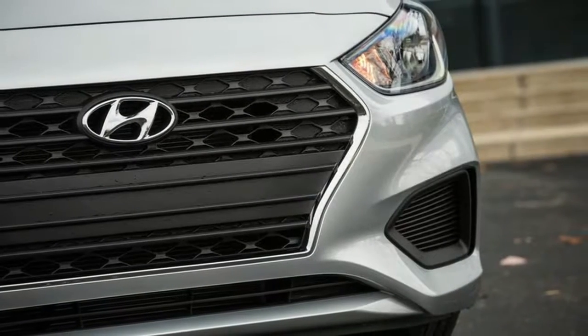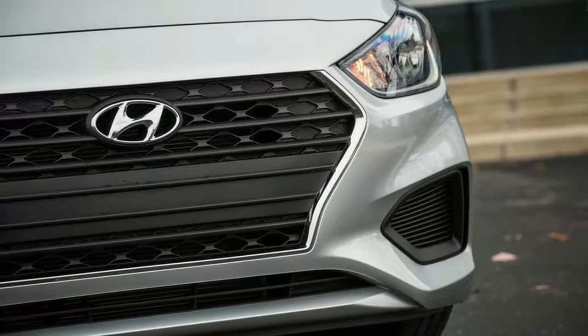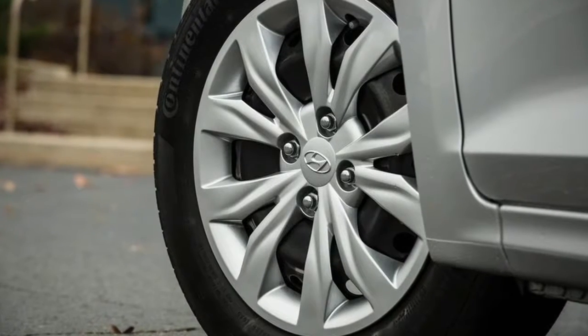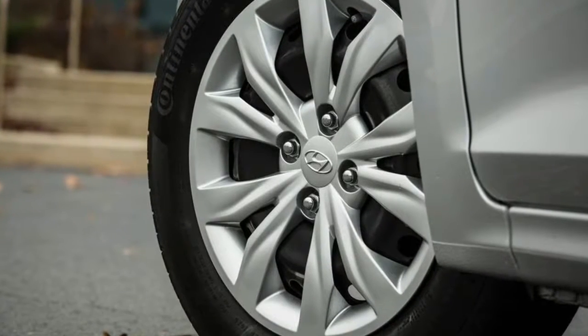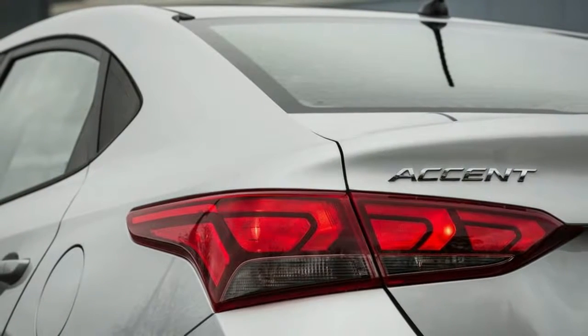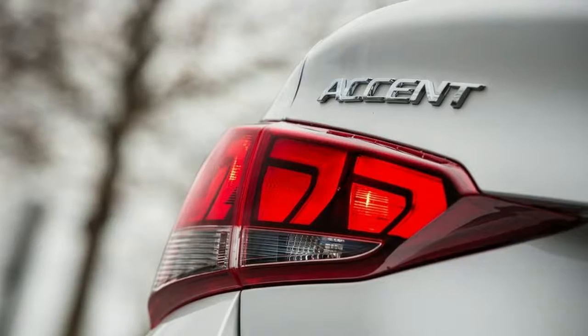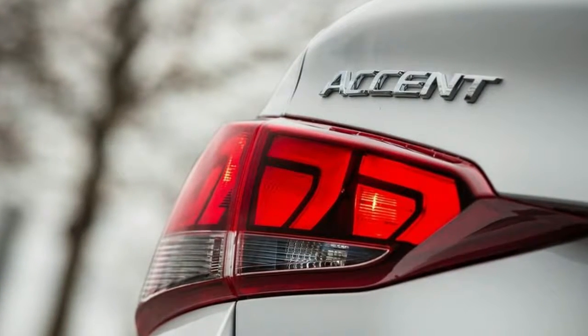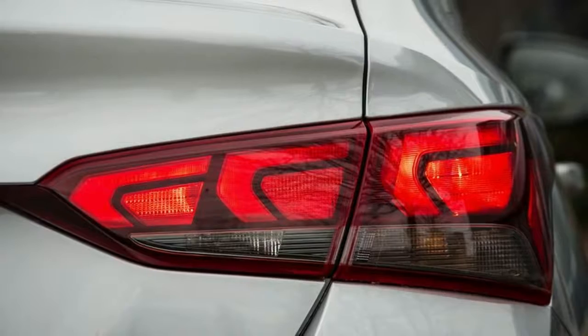The interior feels about as basic and cheap as the exterior, and is easily one of the weakest points of the little car. The dash and door panels look as though they were molded as one unit from the same hard black plastic. There are only a couple of light grey trim pieces to keep it from looking too bleak, but it feels like a somewhat half-hearted attempt.